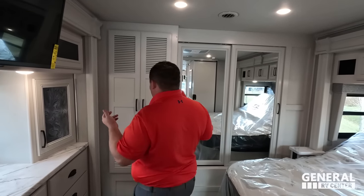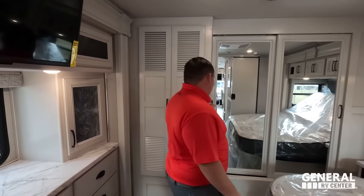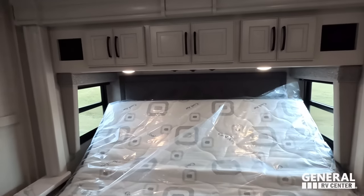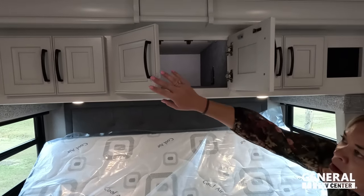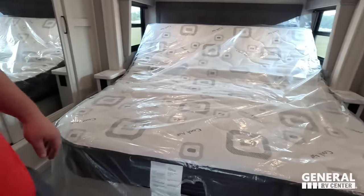There are three drawers on each side of the bed and some more storage. We have a stackable washer and dryer, a nice closet, and a nice king-size bed with opposing windows and speakers. Storage above the bed as well. You could do a CPAP because there's a hole there. Night stands on both sides with electrical outlets, USB, and a generator start button. The bed tilts up but there's no storage underneath a tilt bed.